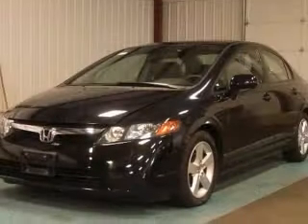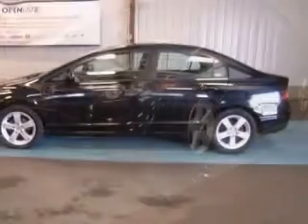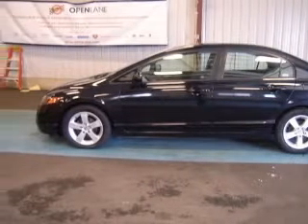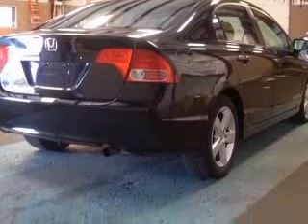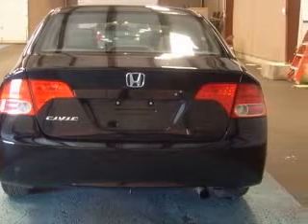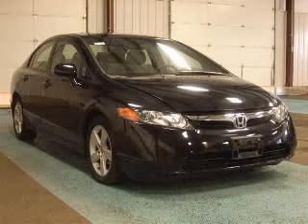This vehicle has a nighthawk black pearl exterior and includes the following options: four-wheel ABS brakes, air conditioning, audio controls on steering wheel, center console, full-width covered storage, clock, in-radio, cruise control, daytime running lights, and external temperature display. Contact our internet sales staff today to schedule an appointment.